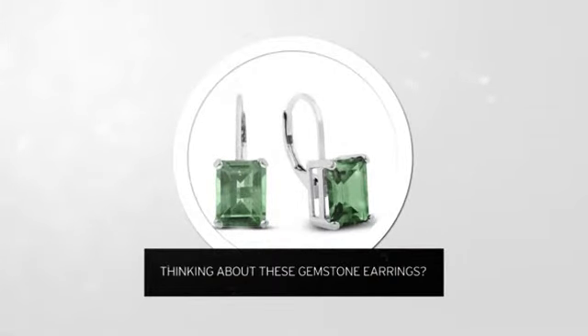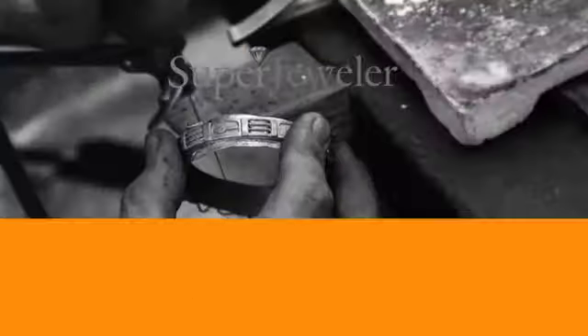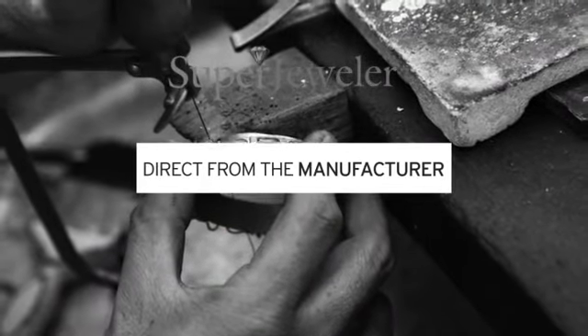Thinking about these gemstone earrings? A new look for yourself, or just to say I love you? You probably know that traditional jewelry stores mark up their prices. At Super Jeweler, you're buying direct from the manufacturer.